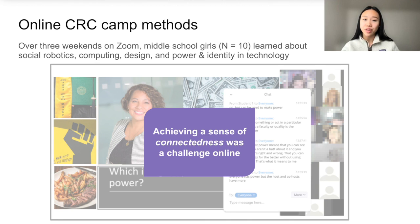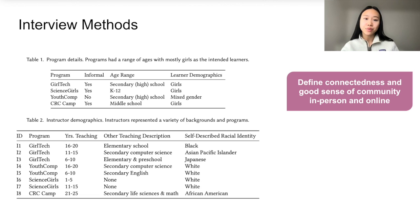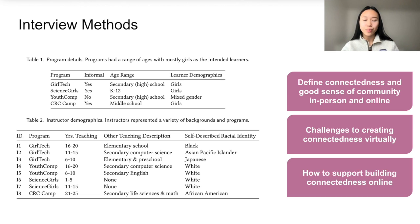However, a major challenge that we faced was learners having a sense of connectedness online, yet this is so important for culturally responsive programs that aim to support learners from marginalized backgrounds. We decided to run a series of interviews with instructors of virtual culturally responsive science and computing programs to better understand this, as well as gain insights on how these instructors may support connectedness online. We interviewed eight instructors, including one from our own team with a background in culturally responsive pedagogy. Interview questions included asking about how they define connectedness and a good sense of community in person and online, challenges to creating connectedness online, and how they support building connectedness virtually.